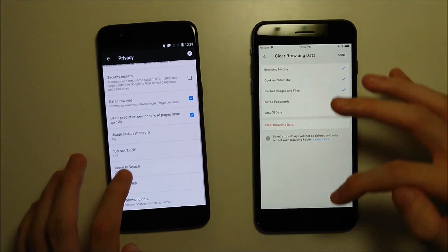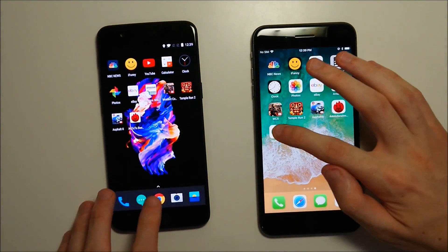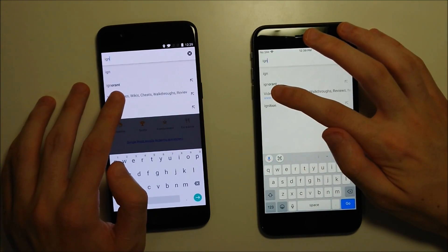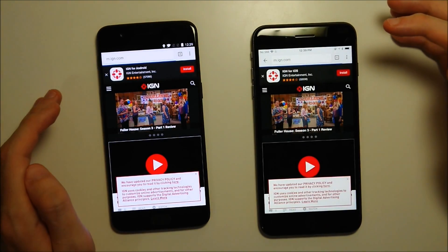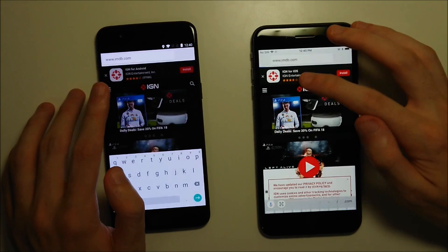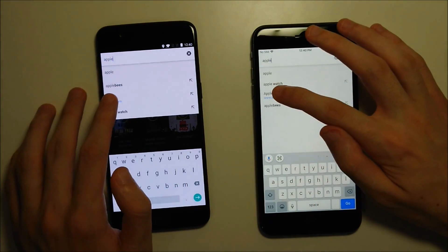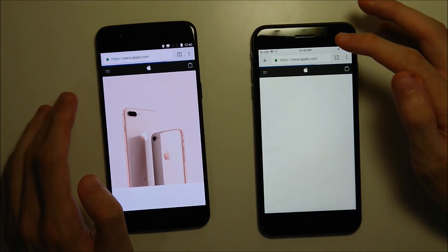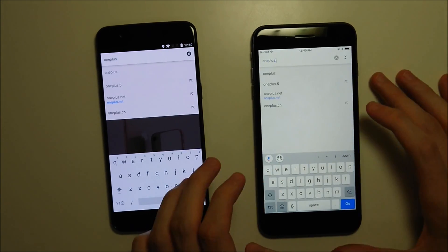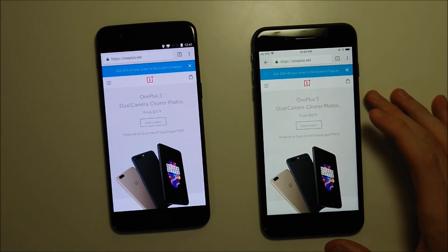Chrome web browsing test next, loading the same pages on both phones. First up: IGN.com — this one going to the iPhone. INB.com — this one going to the OnePlus. Two more: Apple.com — OnePlus wins again. And OnePlus.net — also going to the OnePlus. So overall, web browsing goes to the OnePlus.